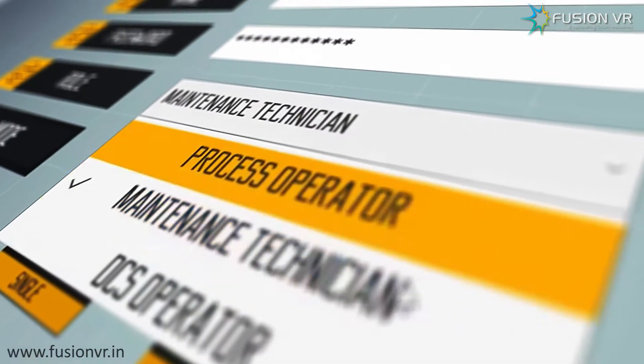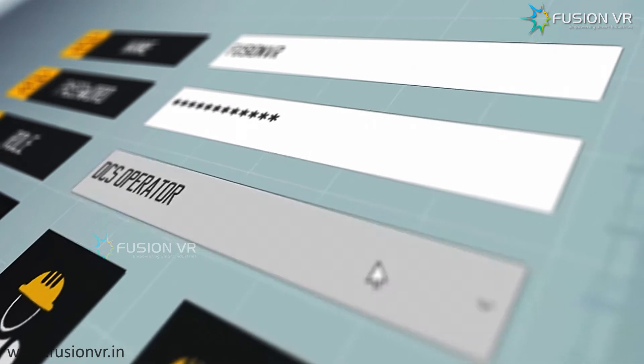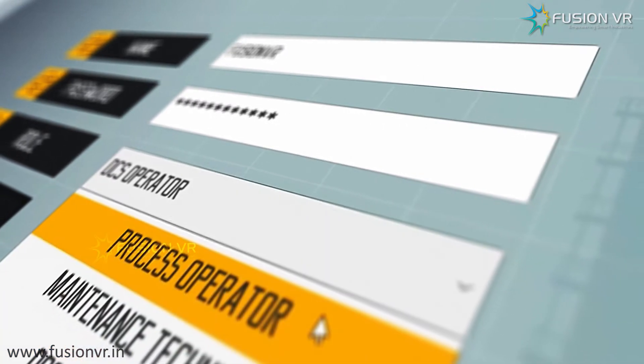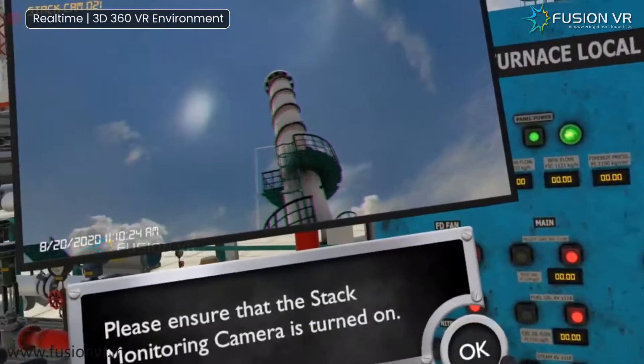There are different roles to choose from: either DCS operator, field operator, maintenance technician, or supervisor. VROTS supports single user mode and collaborative team mode, mimicking real-life scenarios.